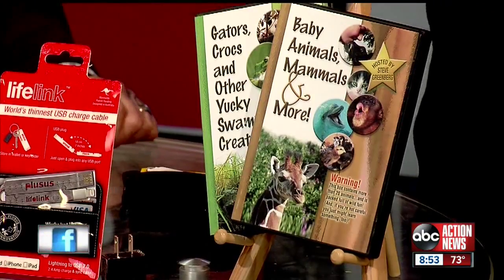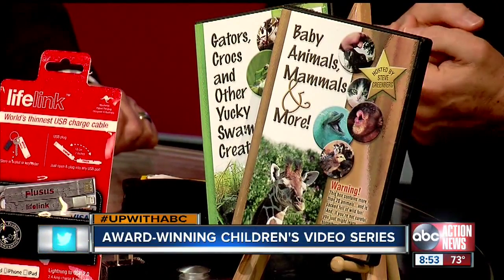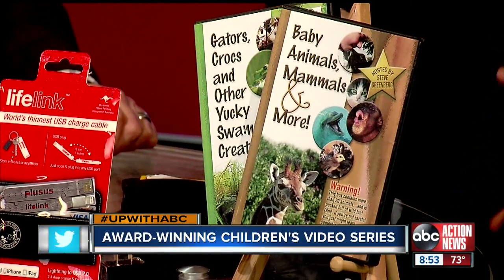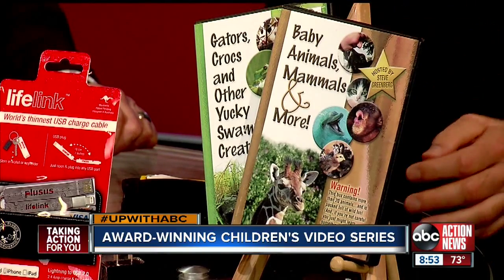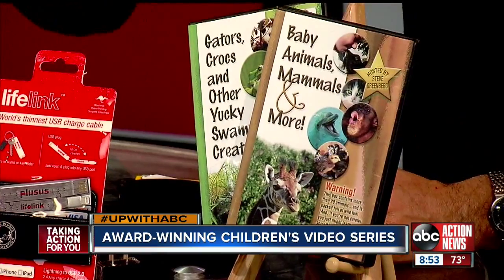And finally, these are my award-winning kids' educational videos — also a shameless plug. Baby Animals, Mammals and More and Gators, Crocs and Other Yucky Swamp Creatures. They've won a bunch of awards for little kids and toddlers, under $8 on Amazon. If you're looking for a great gift for your grandchild or child, check these out. Not just because I made them, but they're really, really educational — they've won a bunch of teacher awards. Very proud of it.